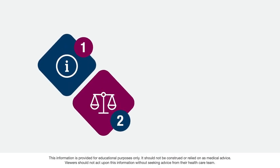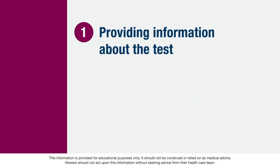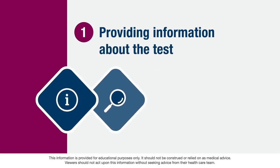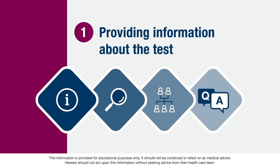There are five key components of the informed consent process. The first component is providing information about the test. Your healthcare provider will describe what the genetic test looks for and what information it can provide about your personal or family history of cancer. This will help answer questions you might have about the purpose of testing.